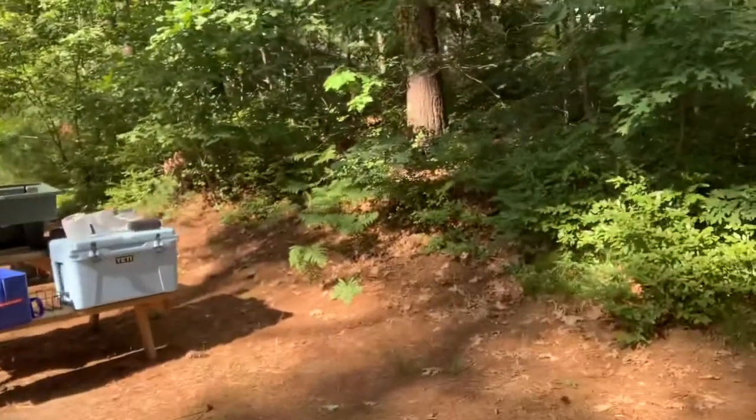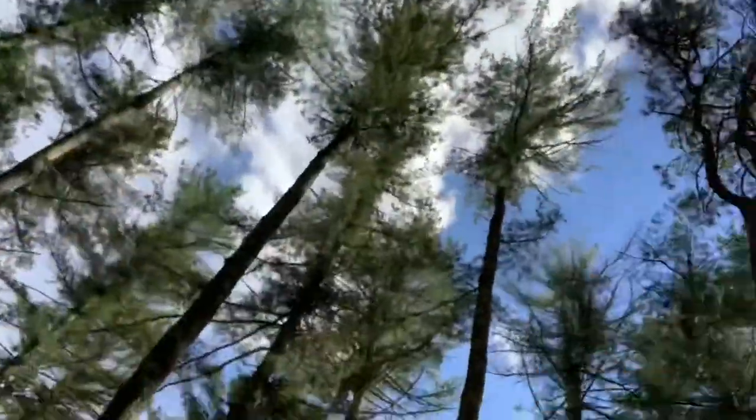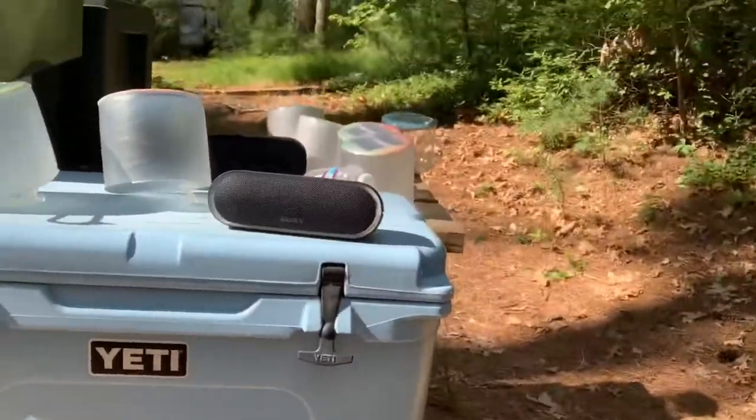Here's where the angry chipmunks live — one tried to crawl up my dad's legs. That was interesting. This is his little... it's very messy, but this is the kitchen, I guess. Here's the Yeti cooler that somebody hasn't stolen yet, surprisingly.